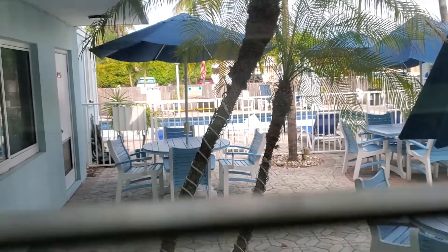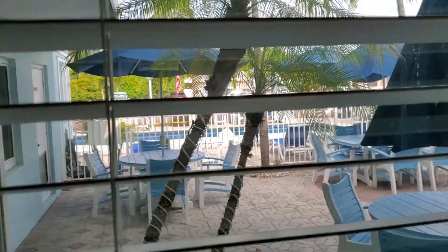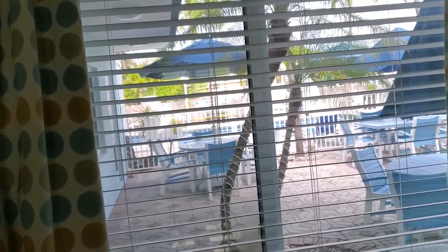Ladies and gentlemen, welcome to a brand new episode of Great Hotel Reviews. Today we are in Lauderdale-by-the-Sea at the local Great Escape. I've stayed at their properties before and I've had a good experience every time. This is a different property featured on this channel.